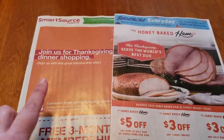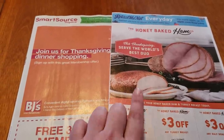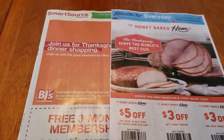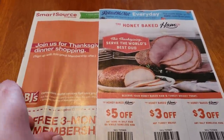This is the Smart Source, and this is the Retail Me Not right here — the Retail Me Not used to be Red Plum. So when you get your papers, expect two inserts, and the first insert we're going to take a look at is going to be the Retail Me Not.